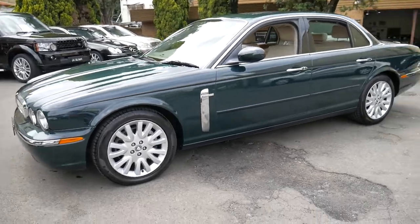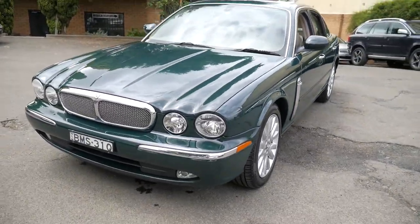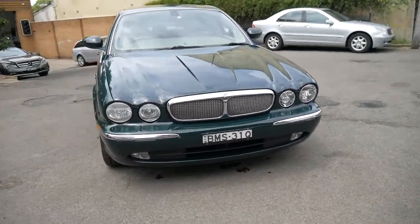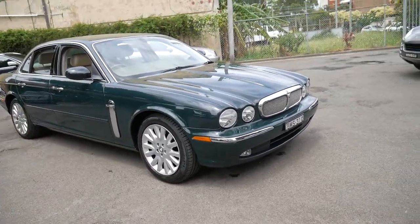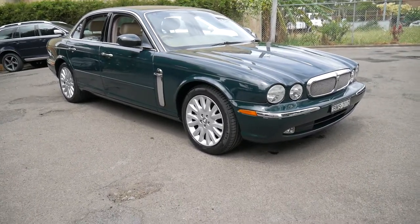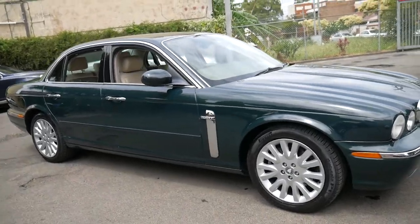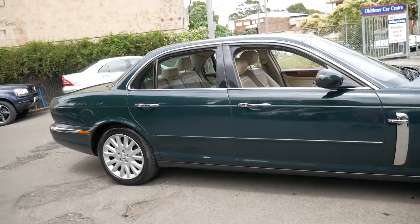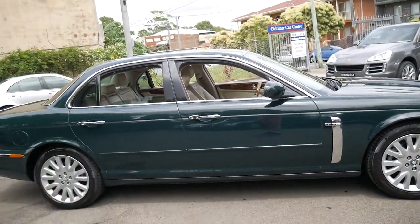Whether you want to buy it to drive every day, or whether you're a bit of a collector with a few different cars, it's great on the freeway and equally as good around town. The engine and gearbox are silky smooth, and with the air ride suspension it soaks up all the bumps beautifully. It does self-level if you've got people in the car or luggage in the back.